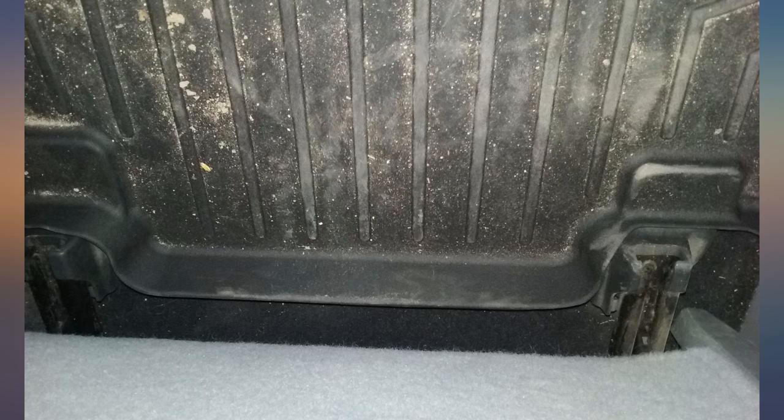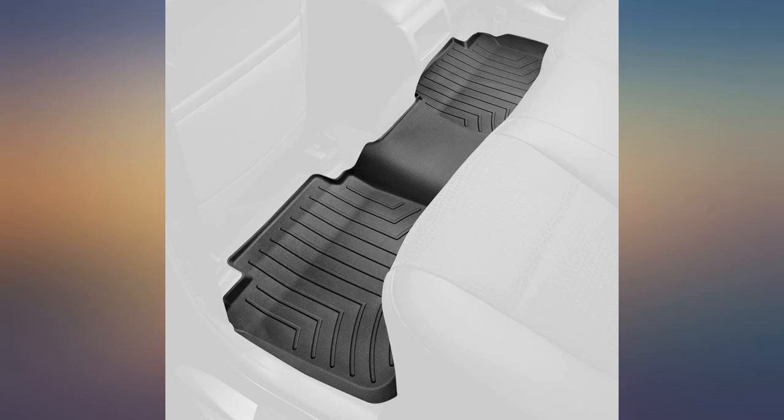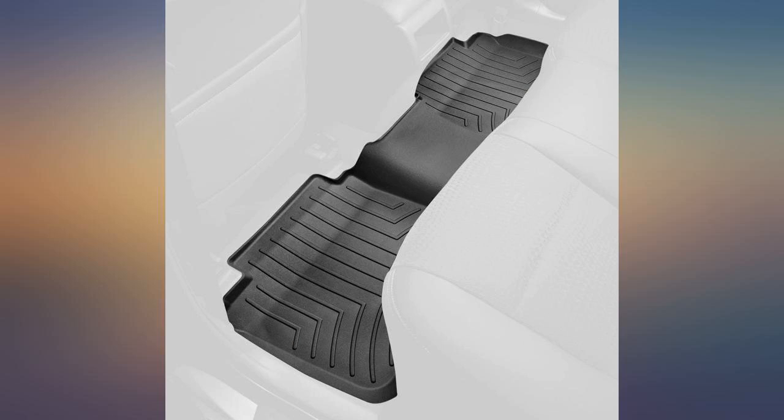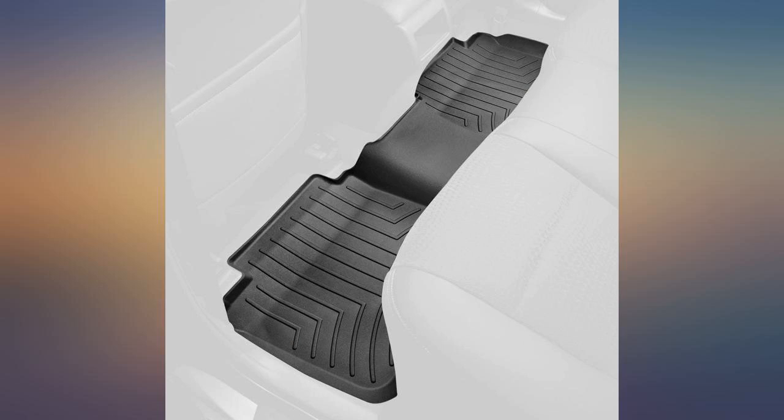I first bought this brand of mats about 9 years ago when I purchased my BMW. I bought them mainly for protection of my car floor and carpet, and they serve this purpose perfectly. They are also good looking and fit the decor of my car. After beating the hell out of them through NJ winters and normal use, they actually outlived my car. Due to my past good experience with these mats, I stayed loyal to the brand.